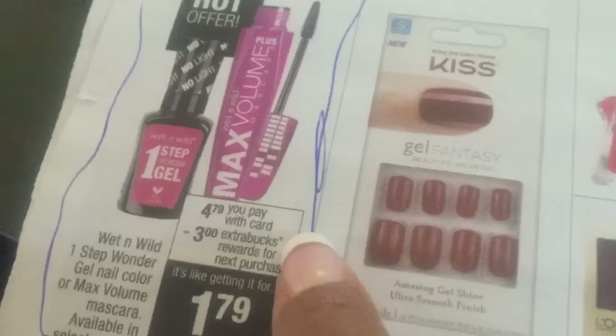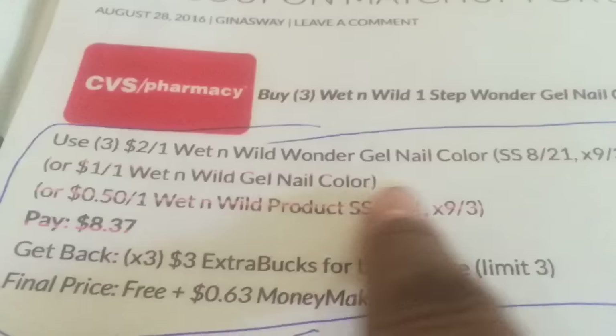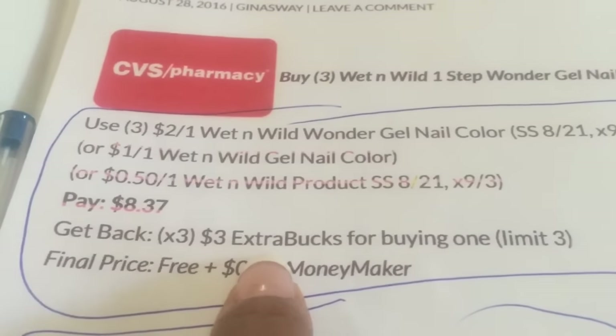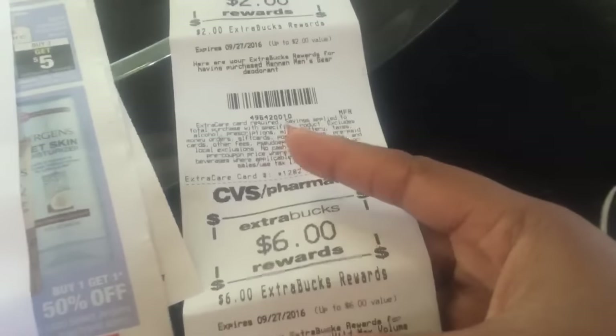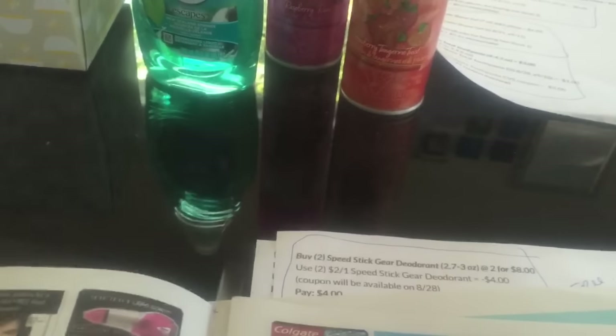These were such a good deal — they're $4.79 and you get $3 back for each one, making it $1.79 each. Then we had $2 off coupons from the 8/21 Smart Source. If you do the deal three times, you pay $8.37 and get back $3, making it a 63 cent moneymaker. Mine had an issue where only two of the three coupons came off, so the cashier had to give me another coupon. Definitely watch your receipts — I didn't even notice that one until now.